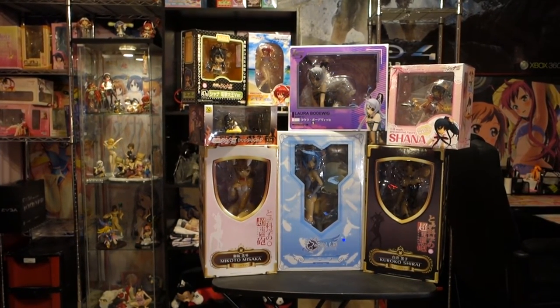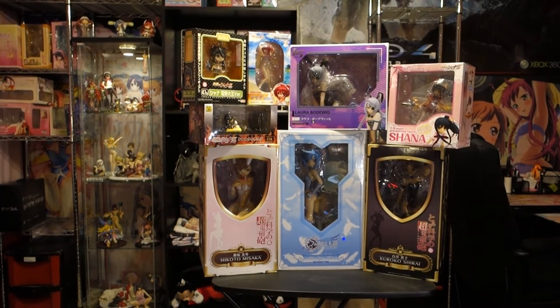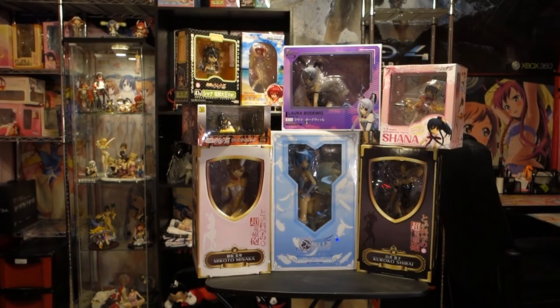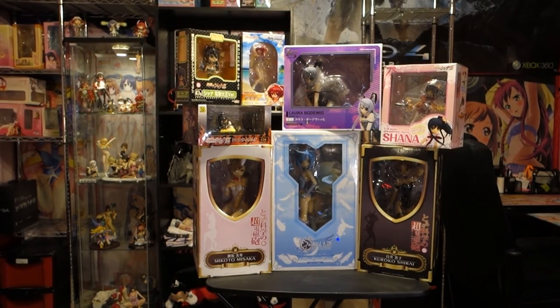So like always, let me know if you like these figures, if you want to see more unboxings and more hauls, because I do get in a lot of figures every month. And I'll see you in the next one.